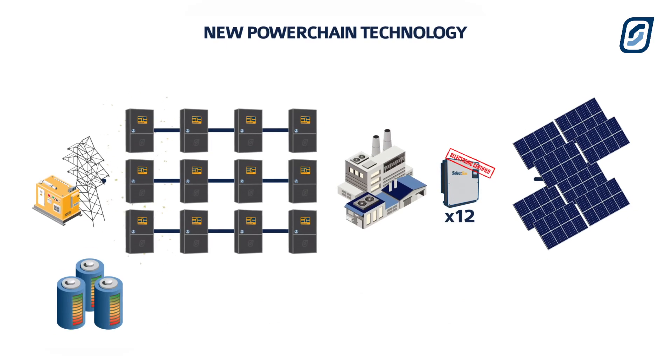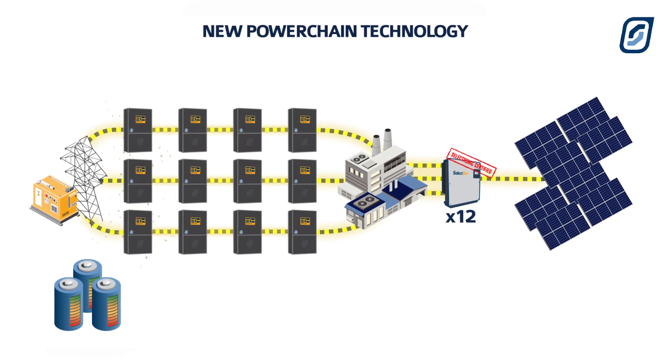That's great. So we can have anything up to 12 inverters per phase. That's correct.